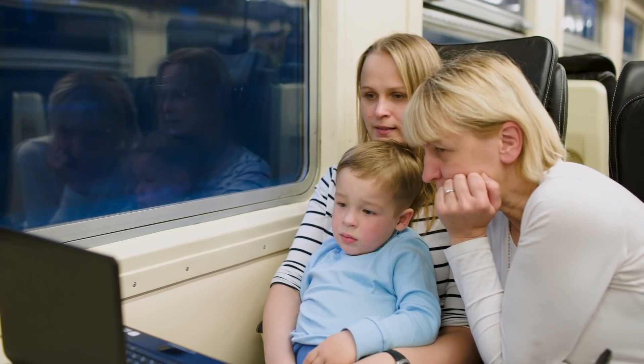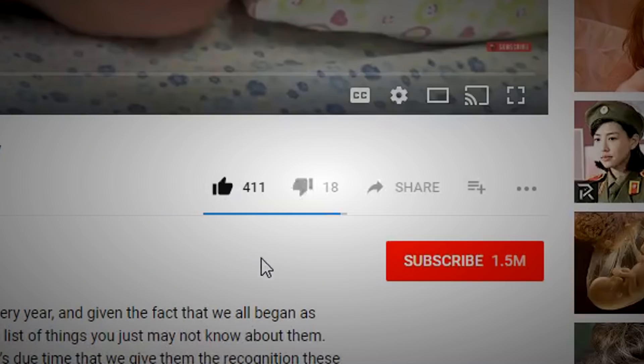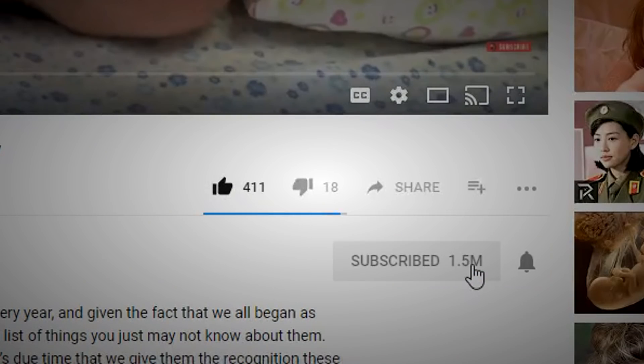If you learned something while watching this video, be sure to give it a like, comment down below, subscribe to the channel, and share. Also, keep an eye out for new videos coming soon!